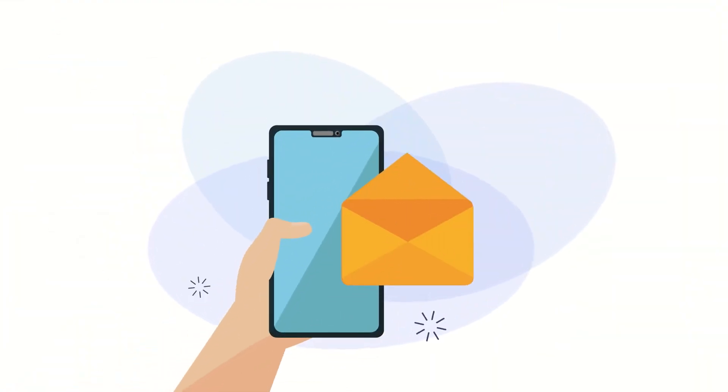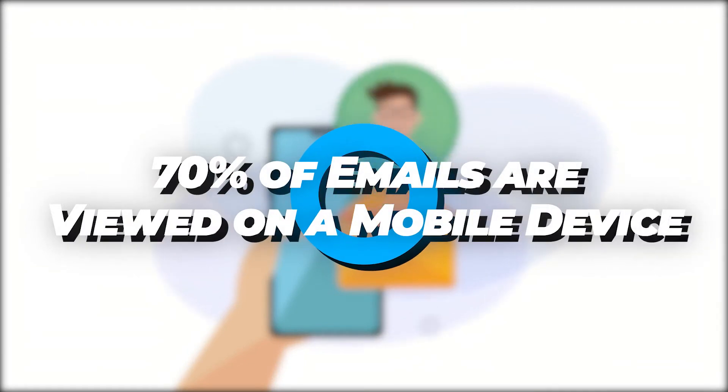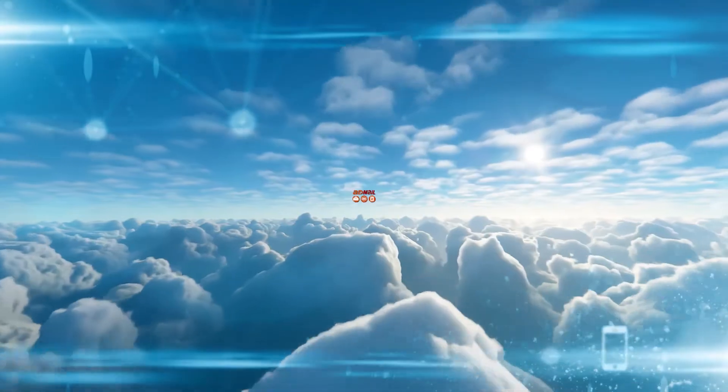Email marketing is always changing. Today, 70% of emails are viewed on a mobile device. Visit AdMail.net and begin marketing the best and most efficient way possible, through the cloud.